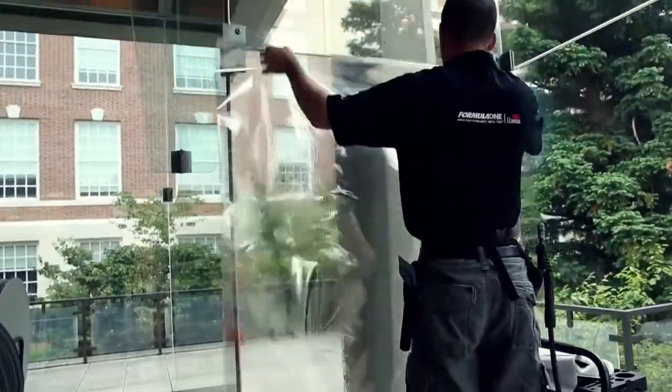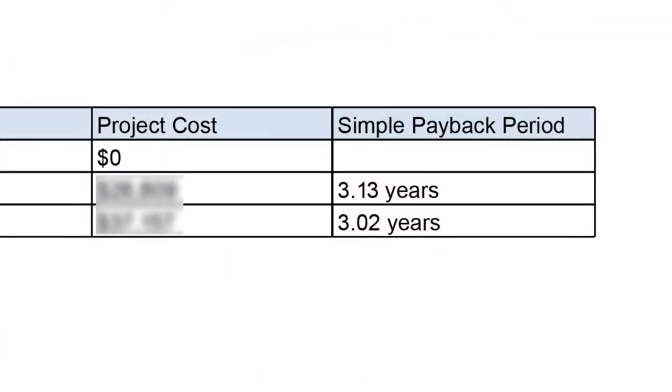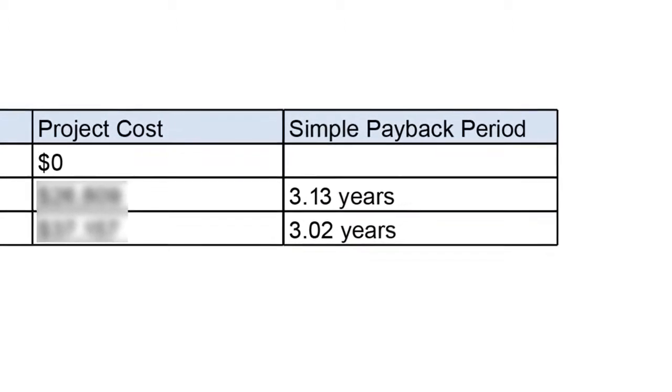The vendors picked products that they thought would be the best choice, and part of the criteria was that it had to pay for itself in less than seven years — so it could meet the SHIP criteria. Obviously if it paid back better than that, all the better.